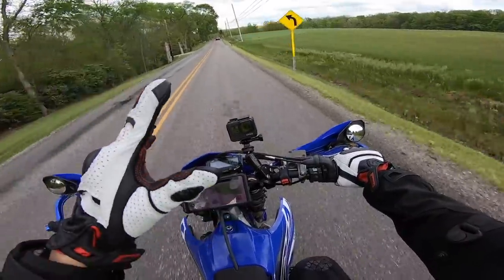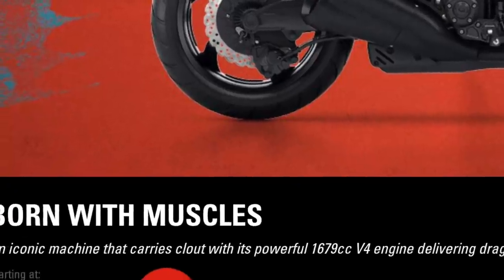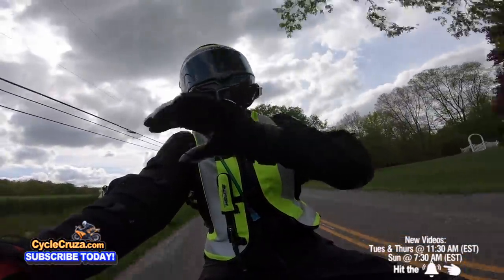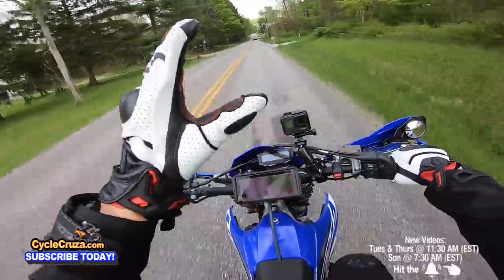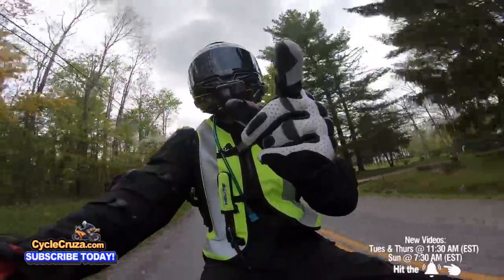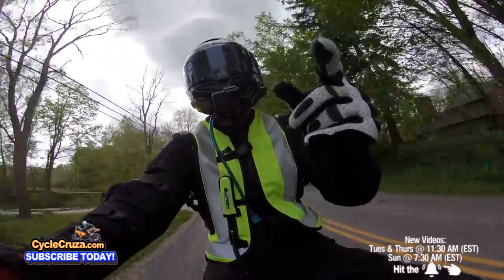It costs only $18,000 — it's the cheapest bike on this list out of the five. The V-Max is legendary. I think any motorcycle enthusiast, when you say V-Max, the first thing they say is power and torque.